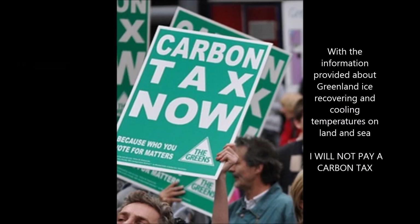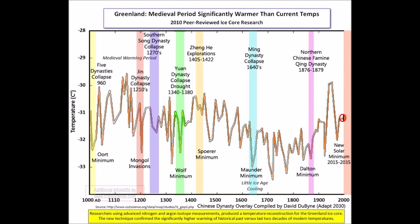We're being lied to left, right, and center about temperatures across our planet. With the information provided about Greenland ice recovering and cooling temperatures on both land and sea across the planet in both hemispheres, I will not pay a carbon tax. I absolutely say NO. It's a cycle brought about by our sun — solar minimum is upon us.